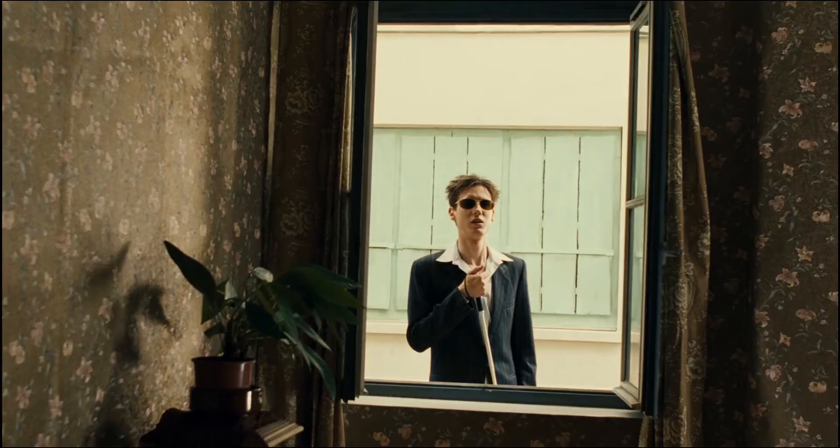The reverse shot uses a slightly wider lens and he appears low down in the window frame, giving him a sense of vulnerability.